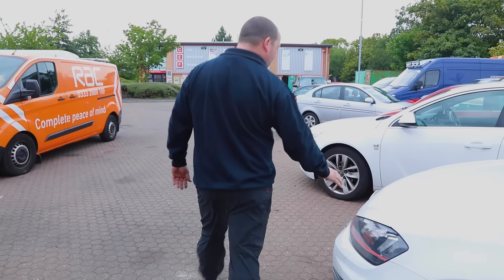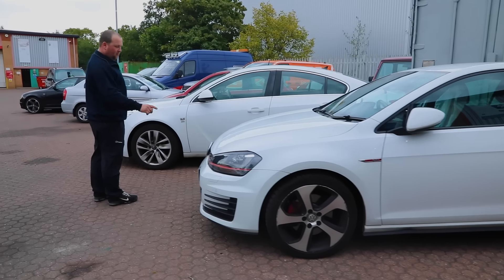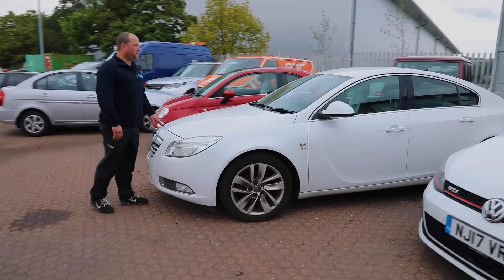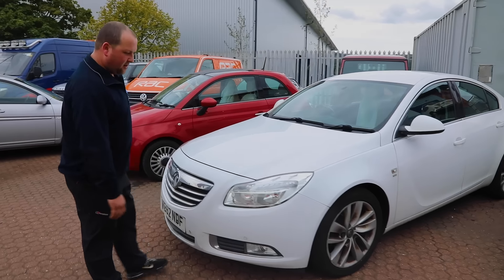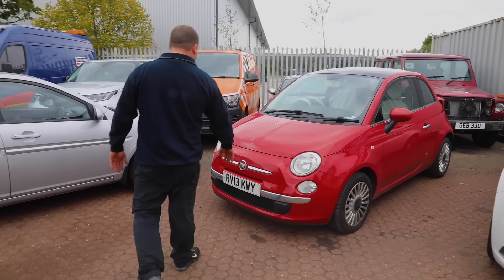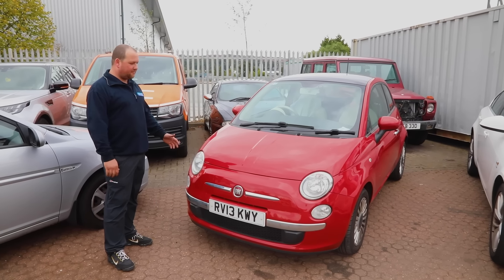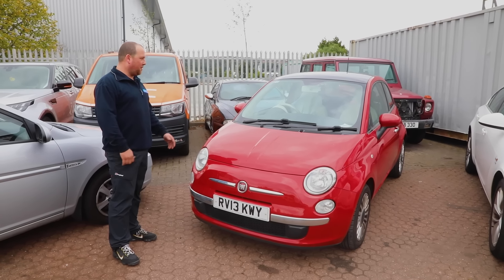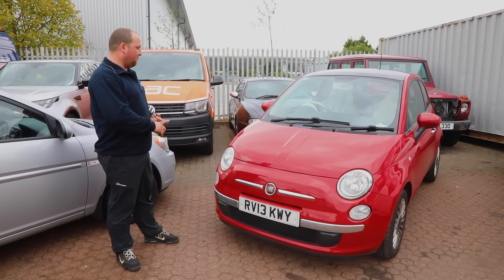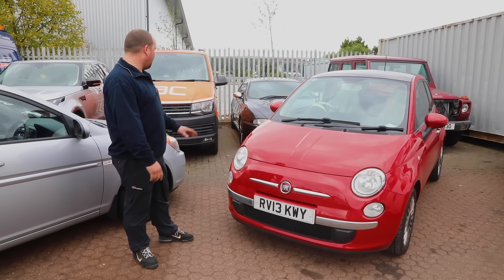This Golf GTI — another really nice hot hatch — came in for a bonnet cable; that's all done and ready to collect. This Insignia is in for two injectors; the customer's just given us authorisation so we'll get that done hopefully tomorrow. This little Fiat 500 — I think these are cracking little cars, very rarely go wrong, great as a first car. This one's just had the air-con regassed because it's starting to get really warm, a service, and an MOT — passed with flying colours.